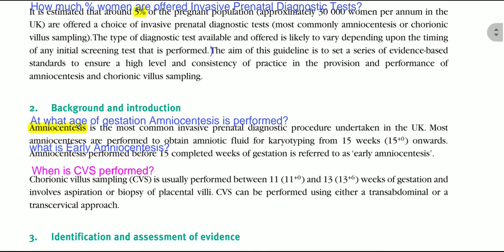At what gestational age is amniocentesis performed? Amniocentesis is the most common invasive prenatal diagnostic test undertaken in the UK. Most amniocenteses are performed to obtain amniotic fluid for karyotyping from 15 weeks onward. Amniocentesis performed before 15 completed weeks of gestation is referred to as early amniocentesis.